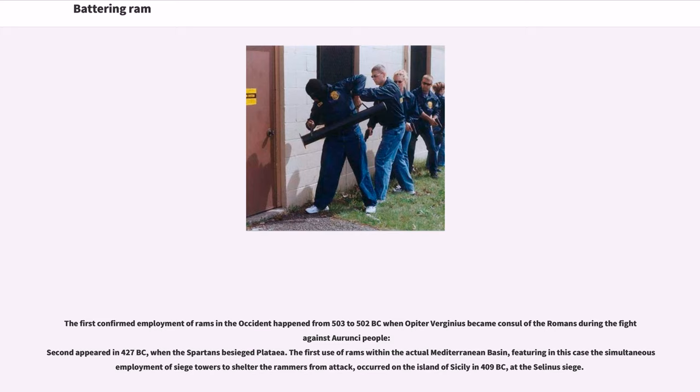The first confirmed employment of rams in the Occident happened from 503 to 502 B.C., when Opaeter Virginius became consul of the Romans during the fight against the Toronci people. A second appeared in 427 B.C., when the Spartans besieged Plataea. The first use of rams within the actual Mediterranean basin, featuring the simultaneous employment of siege towers to shelter the rammers from attack, occurred on the island of Sicily in 409 B.C., at the Salinas siege.